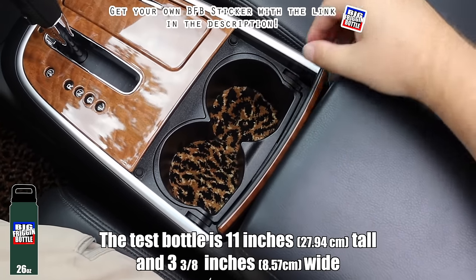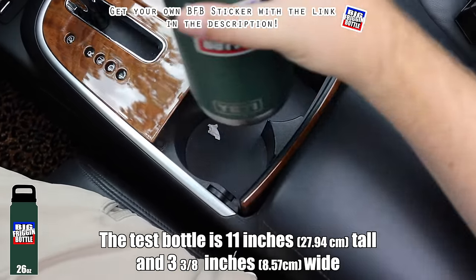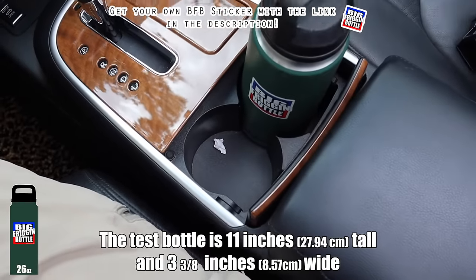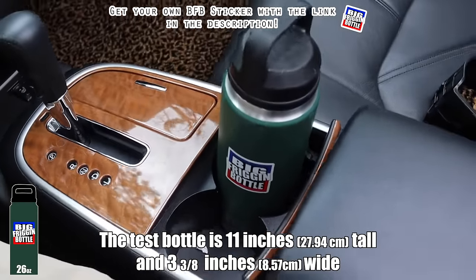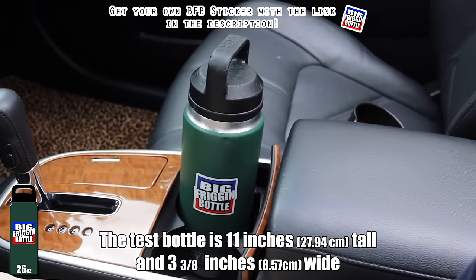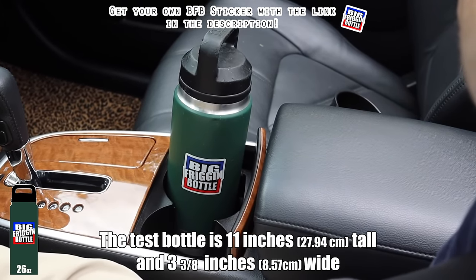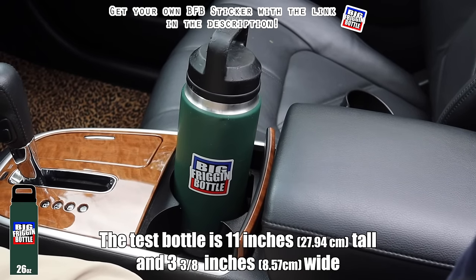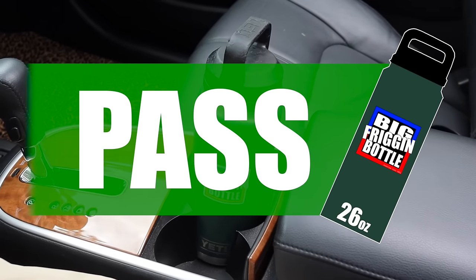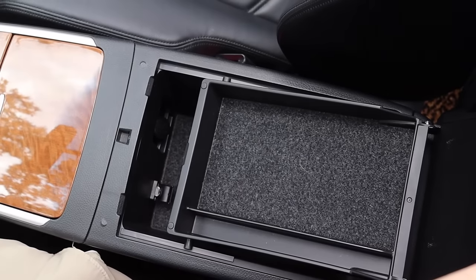There's a cup holder liner that's meant to be removed so you can clean it easier. With the liner in, it fails the bottle test — but if you remove it, it does in fact pass my big friggin bottle test. So not only is this one of the strangest cars ever made, it also passes my big friggin bottle test. Then we have a pretty fancy opening center console.